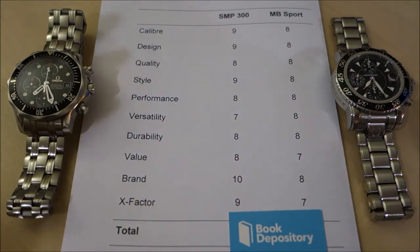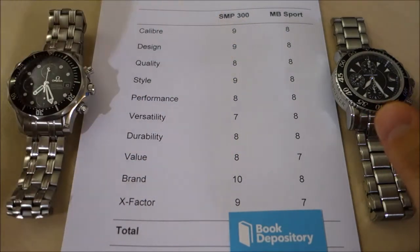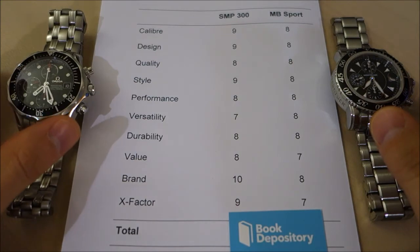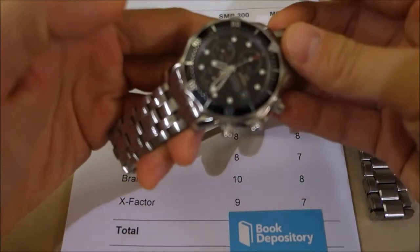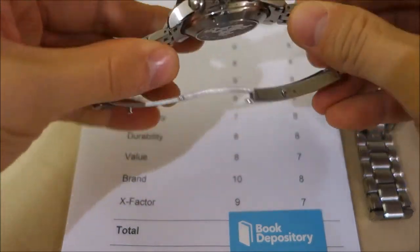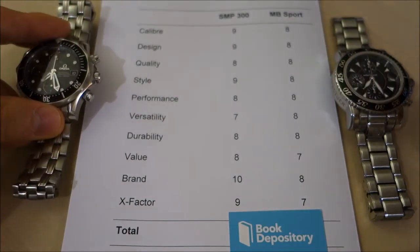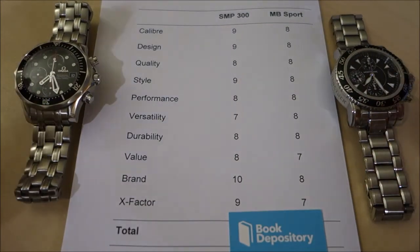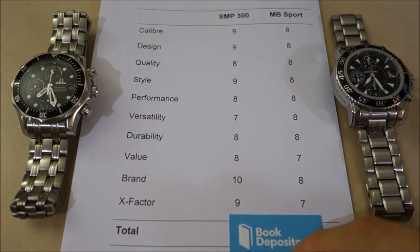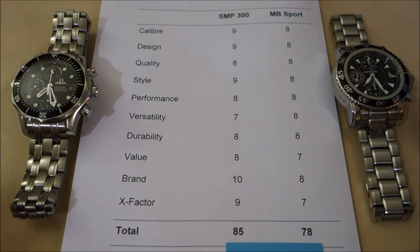For the X-factor, again I've given it to the Omega. The recognition, the design, the name behind the Seamaster, the overall value — I have to give the X-factor to the Omega. Montblanc has done a really good job, but clearly the victory goes to the Omega. How big a victory? 85 versus 78.